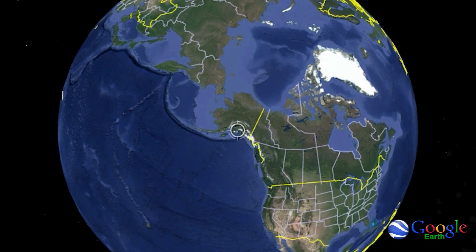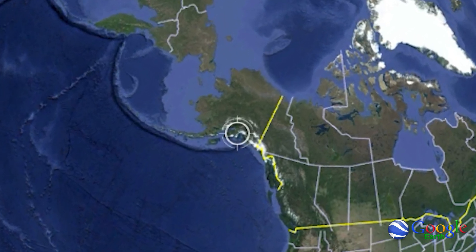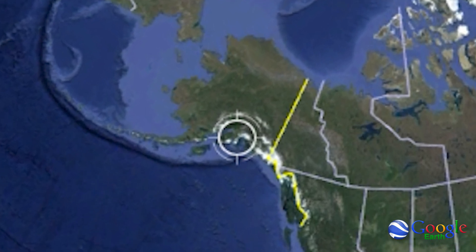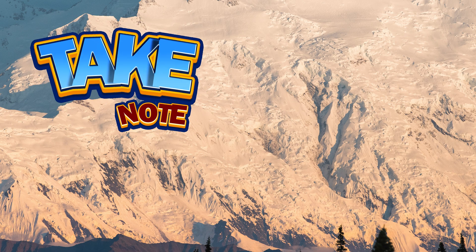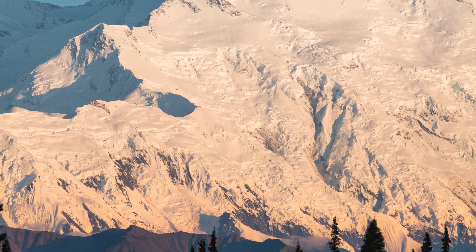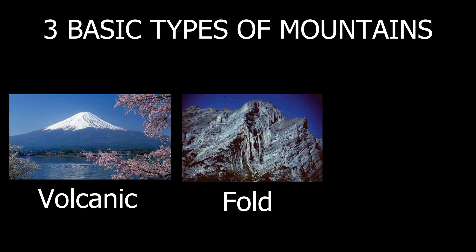Denali Peak is part of the Alaska Range, a series of mountains that arc east to west from the border of Canada to the Gulf of Alaska. Take note — there are three basic types of mountains: volcanic, fold, and block.